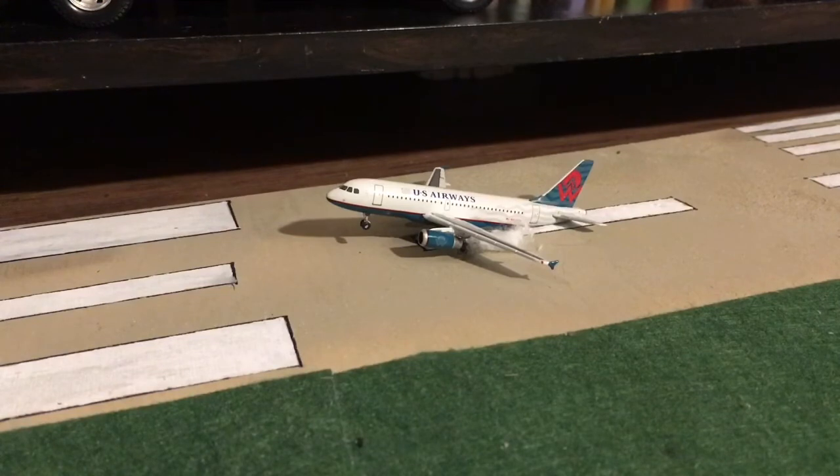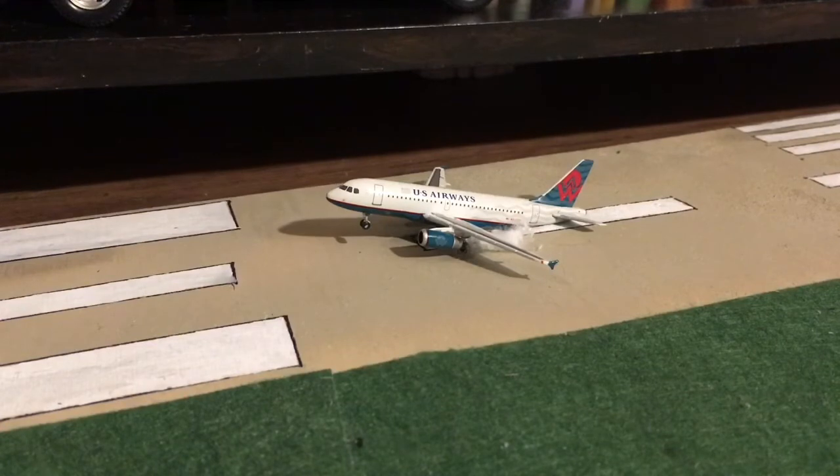Just touching down is American 8319. He just arrived in from JFK and he's still in the old US Airways livery. I decided to try something new — I put some parts of cotton balls behind the tire so it kind of looks like the smoke that comes up when the plane lands.